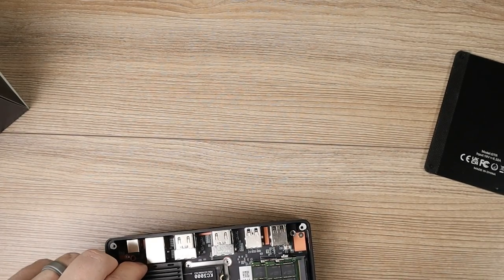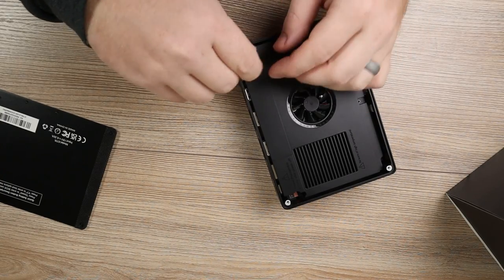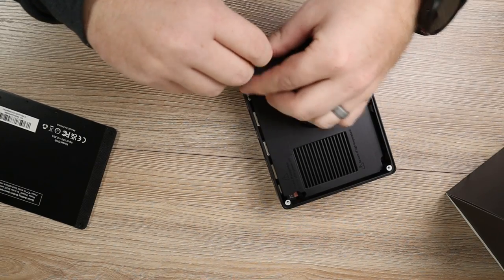The heatsink initially didn't want to go back in place, so I did have to fight with it a little before I could screw it down — just something to keep in mind if you're going to be taking it apart.